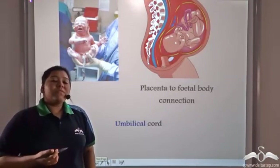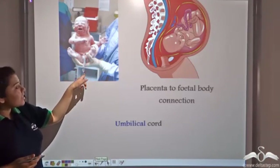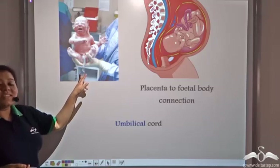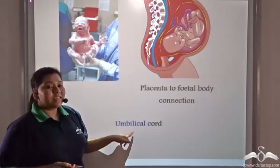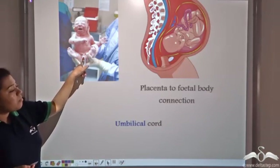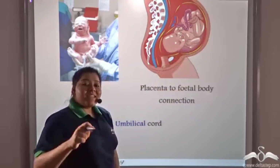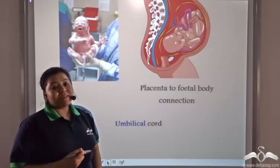We have often seen in movies that the doctor cuts a connection between the mother's body and the fetus's body. Now what is this connection? Well, this connection is known as the umbilical cord — 'umbilical' means navel — because it is attached to the baby's navel and it forms the connection between the placenta and the fetus. This umbilical cord carries nutrients from the placenta into the baby's body.